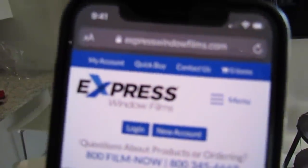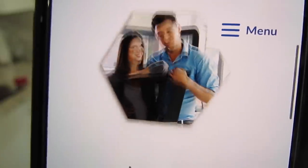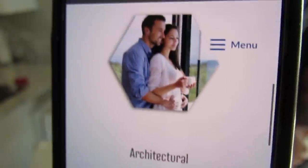On the website, when you scroll through it, you'll see there's a section that says 'Automotive' — so if that's something you're into, you click there. But what we really want to focus on is the section that says 'Architectural.' That's the film you want to use for home.